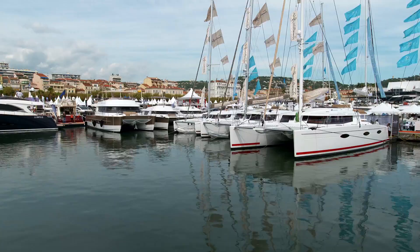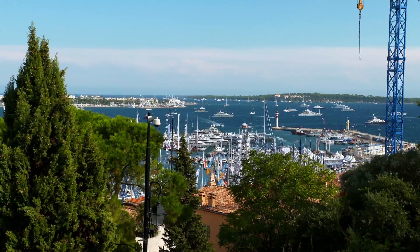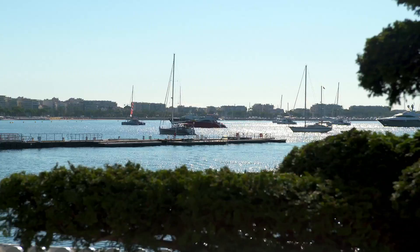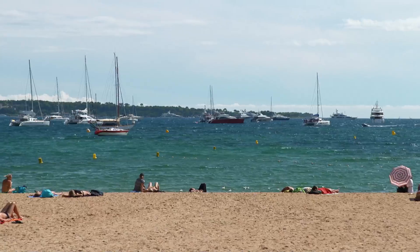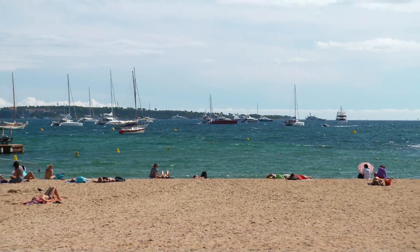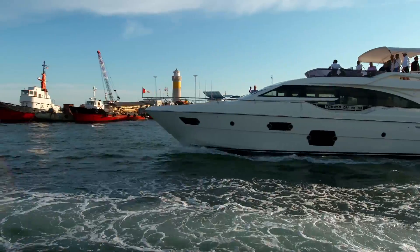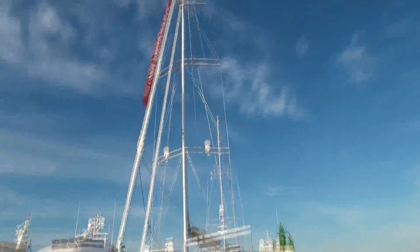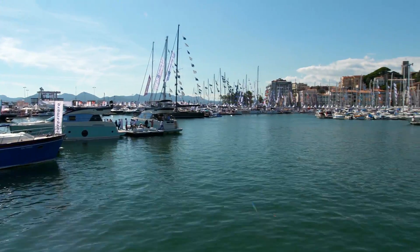With over 580 luxurious yachts on display in the glistening blue water and a few hundred more proudly showcased on land, once a year this glamorous seaside city of Cannes becomes a boat lovers' paradise. It's always been the place to be for mostly the VIP who wants to enjoy summer holidays.